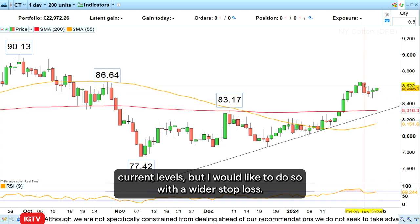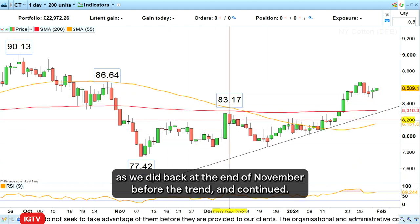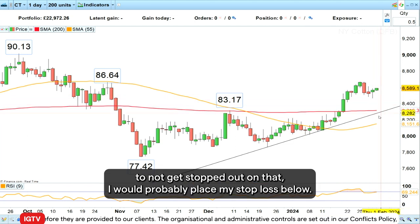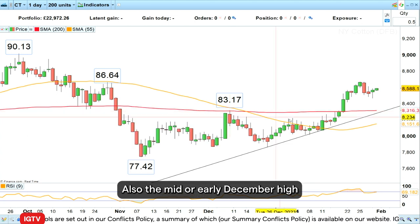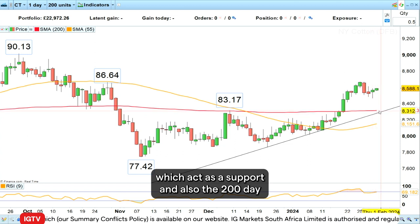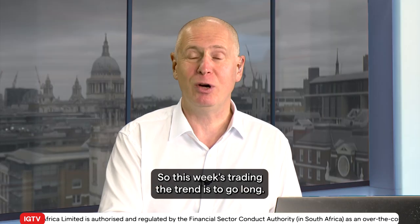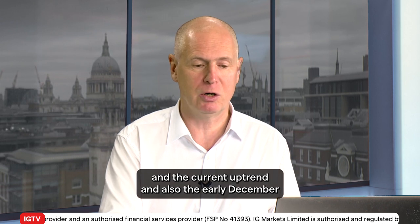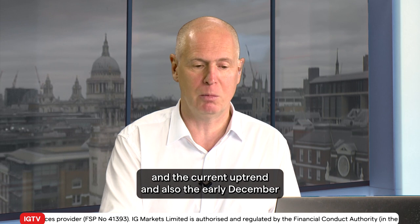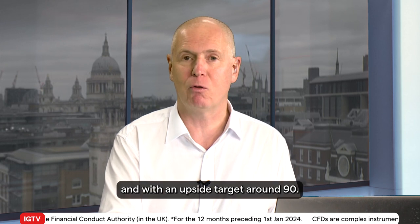I would like to do so with a wider stop loss, and the reason for that is that sometimes you get an ABC correction, as we did back at the end of November before the trend then continued, and in order to not get stopped out on that I would place my stop loss below the mid or early December high which acts as support, and also below the 200-day simple moving average and our December to January uptrend line. So this week's trade is to go long New York cotton futures at current levels, with a stop loss below the 200-day simple moving average and the current uptrend and also the early December high around 80 to 70, and with an upside target around 90.